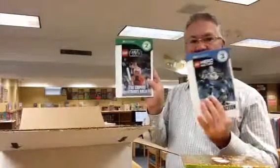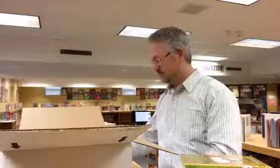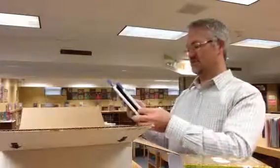We've got some new Lego Star Wars and Lego Hero Factory books, Angry Birds Star Wars, and a few more Lego Star Wars books — Return of the Jedi and Revenge of the Sith.